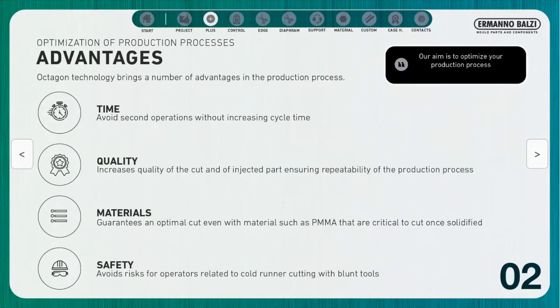The advantages provided by the hydraulic gate cutting system include time savings, because second operations are avoided which would increase the production cycle time. All cutting operations take place during the molding cycle.